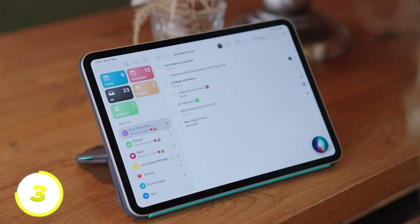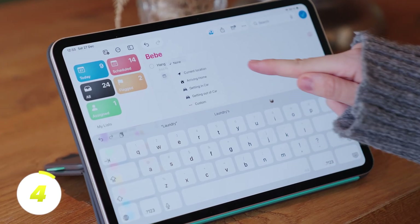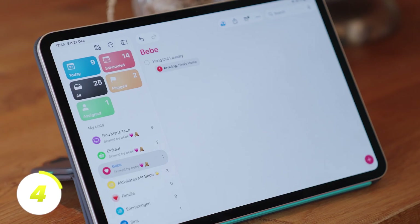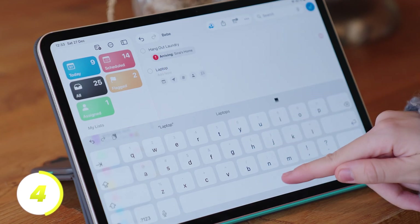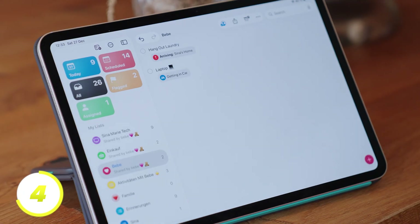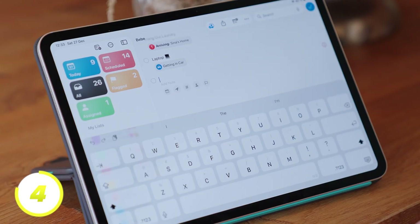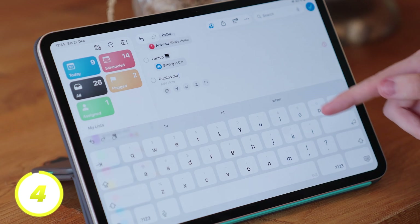I use Siri for reminders very often — whether on my phone, iPad, or HomePod. A feature that many don't know about is the location function. With this, you can be reminded to hang up the laundry when you arrive home, or to check if you've packed your laptop when you get into the car. To do this, scroll down in the reminder and select Location. Here you have many presets like Home or Getting in the Car. You can also enter your own addresses and set whether you want to be reminded upon arrival or departure.